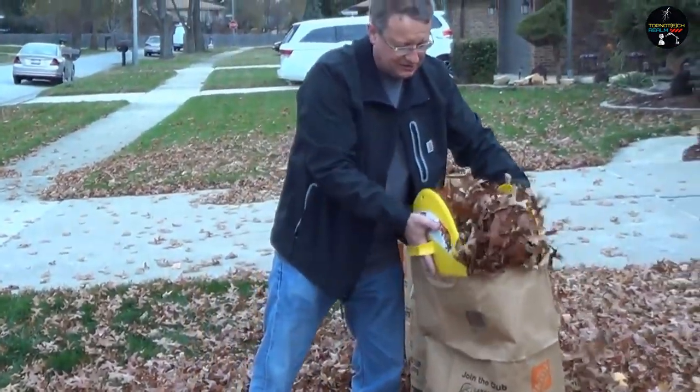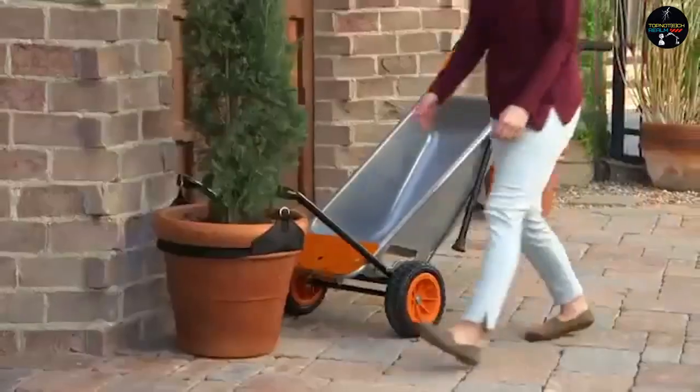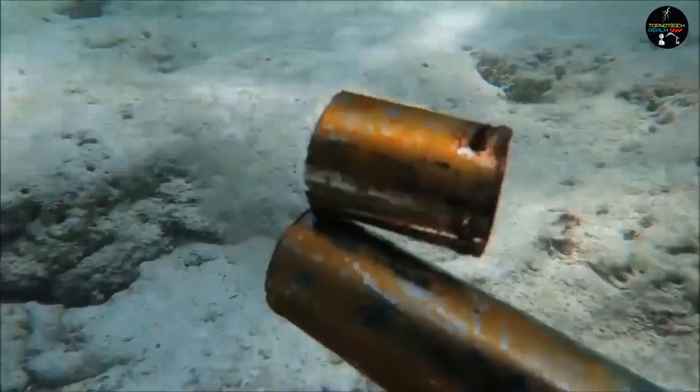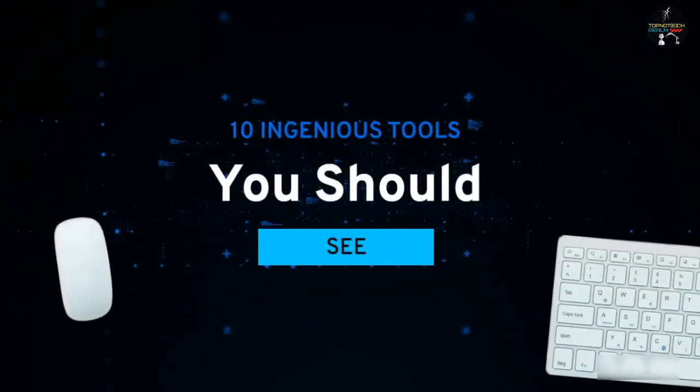Inventions make our life way easier. They become a part of our lives eventually, and there are many inventions that we are unaware of which can make our work or daily life more simple. Here are 10 ingenious tools you should see.